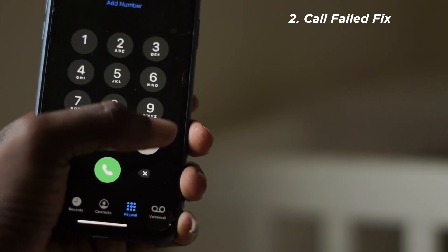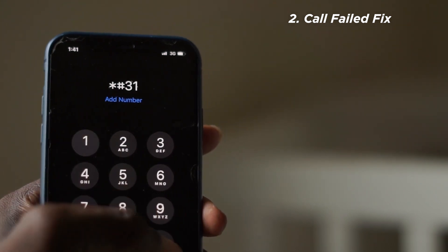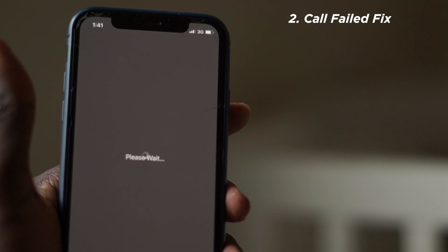If you keep getting 'call failed' when you attempt to make a call, just dial *#31# and you'd be able to continue making your calls. It works perfectly.